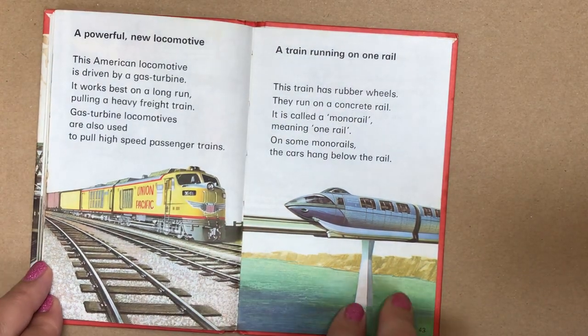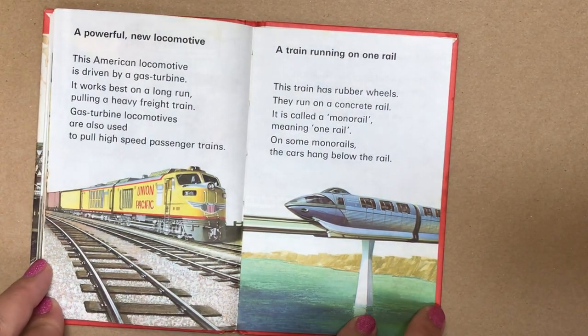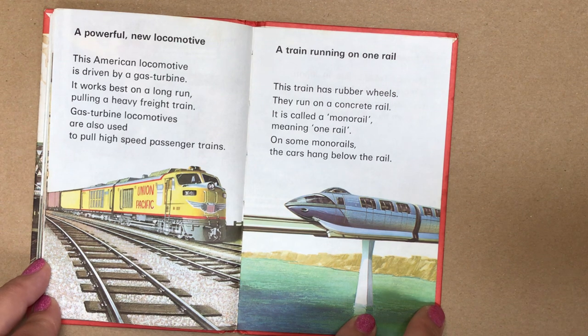A powerful new locomotive. This American locomotive is driven by a gas turbine — it works best on a long run, pulling a heavy freight train. Gas turbine locomotives are also used to pull high-speed passenger trains.